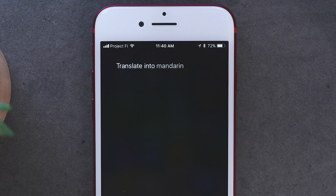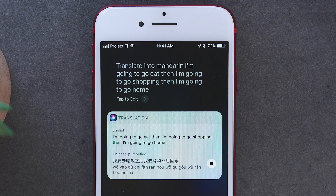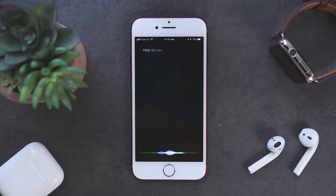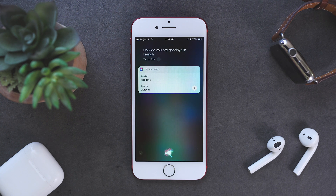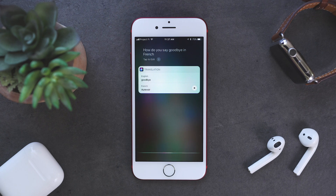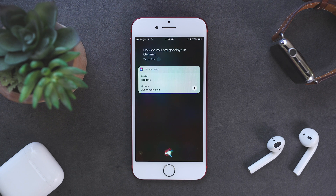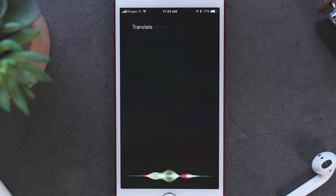Translate into Mandarin: I'm going to go eat, then I'm going to go shopping, then I'm going to go home. How do you say goodbye in French? How do you say where is the library in Mandarin? How do you say goodbye in German? Translate where is the library into Spanish.